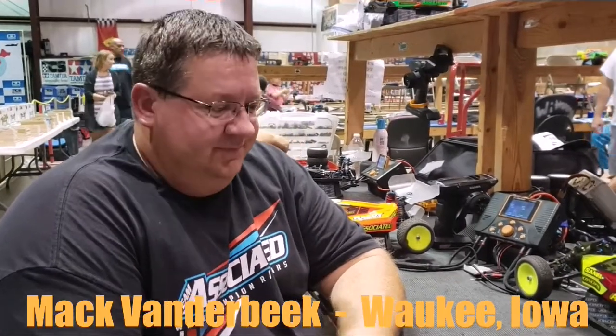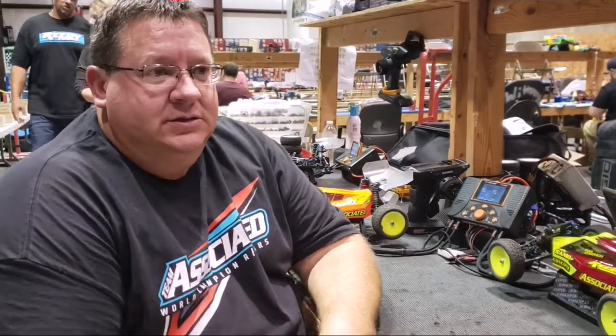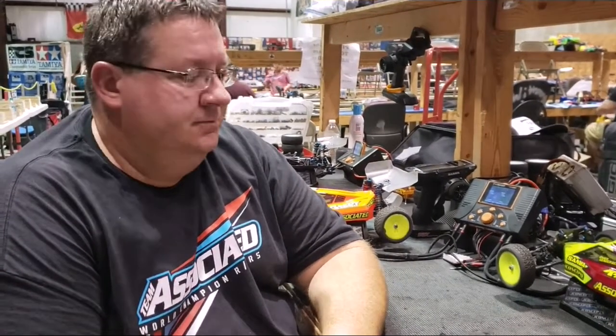We're here with Mac Vanderbeek — he is Team Associated's regional manager. What does that mean? It's by region — he's Region 8, which covers Iowa, Nebraska, Kansas, and Missouri. He's been doing that since the program started, going on about seven years now.